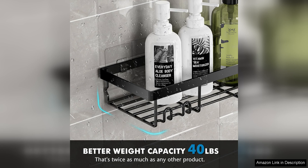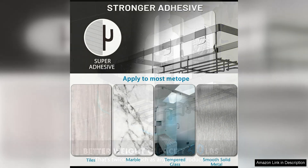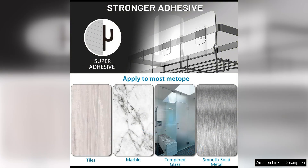This is especially beneficial for smaller bathrooms or shower stalls with limited space, as the shelves can be neatly tucked into the corner to maximise storage without taking up valuable space. The sleek and modern design of the shelves also adds a touch of style to the bathroom, enhancing its overall aesthetic appeal.